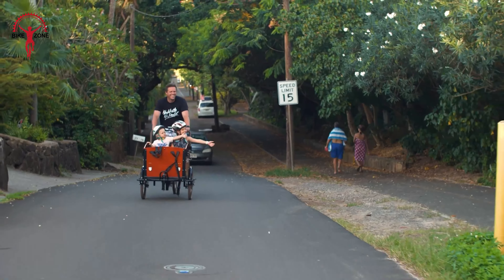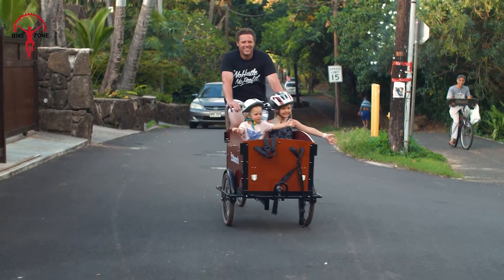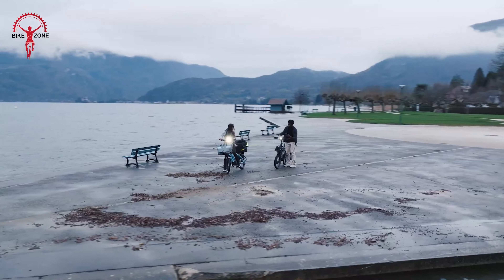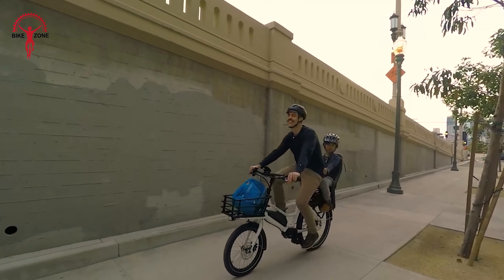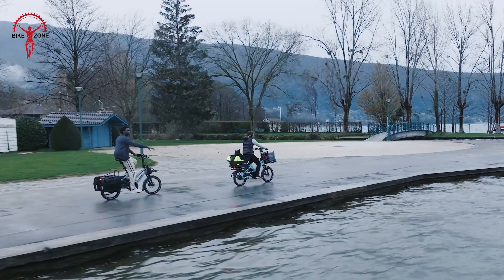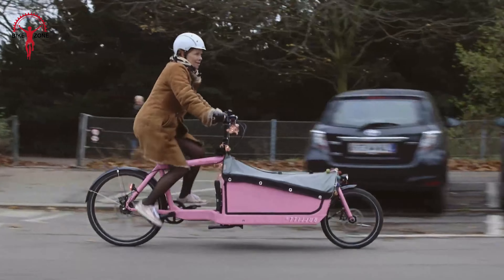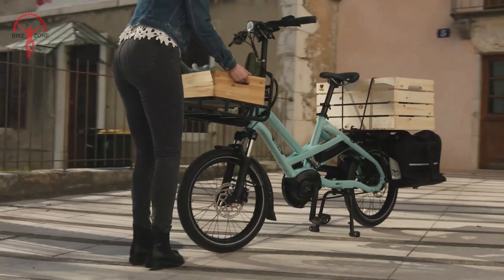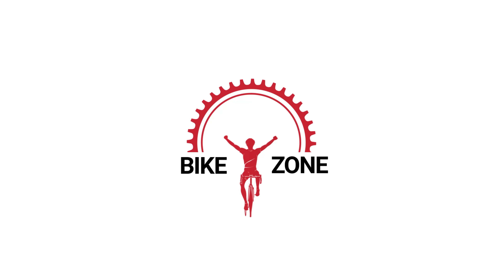Are you tired of struggling to transport your family or haul groceries through busy city streets? Or maybe you're looking for a reliable and efficient way to tackle professional tasks. Well, we've got you covered. In this video, we're going to showcase the 30 amazing electric cargo bikes of the year. These bikes can be a difference maker in your daily life, offering outstanding performance and practicality that you can count on. So let's get into it and enjoy till the last one to pick the fittest one.